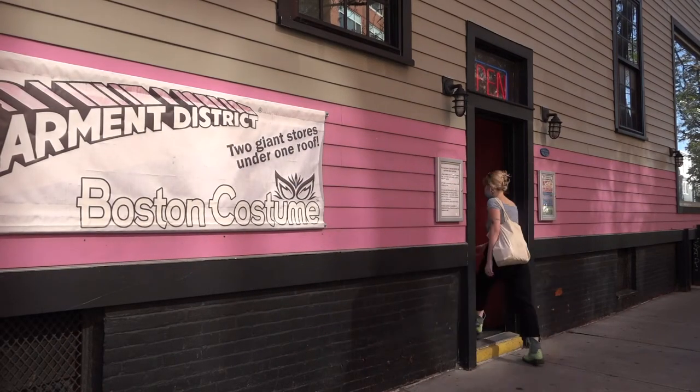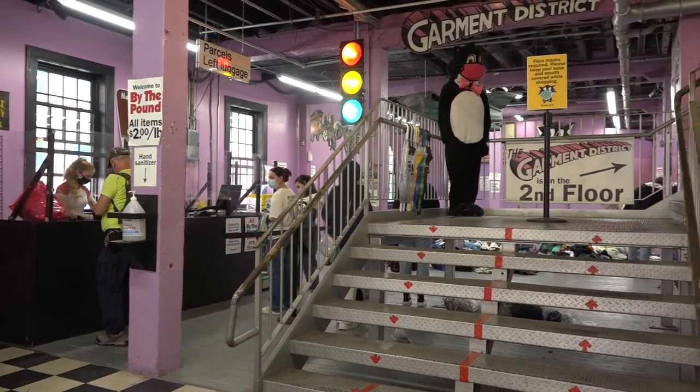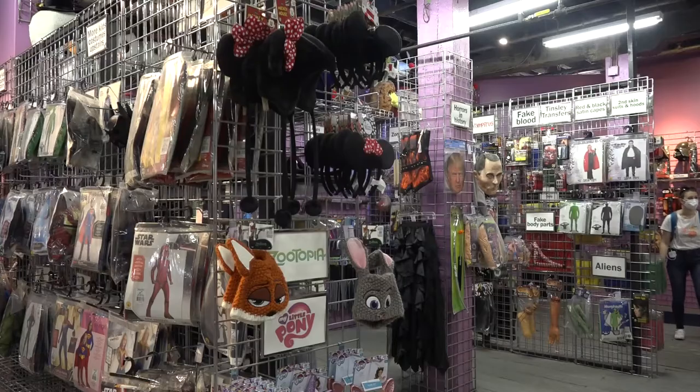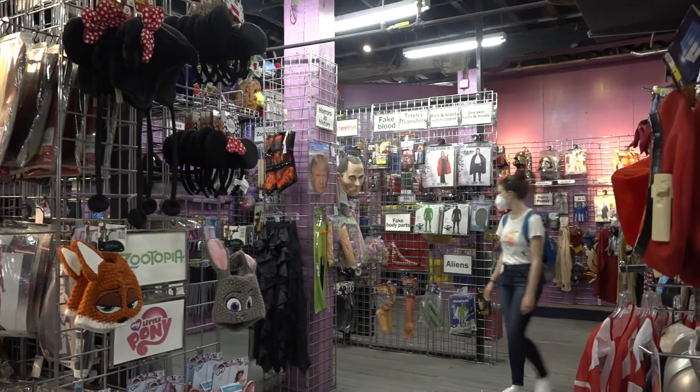Boston Costume is a big rental and retail costume store, open since 1965. Located on the first floor of 200 Broadway, Cambridge, Boston Costume provides their customers with a great amount of selections in costumes and accessories.